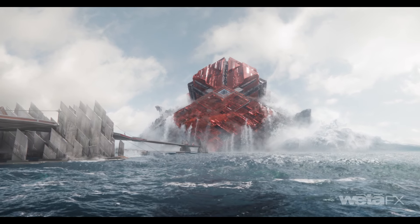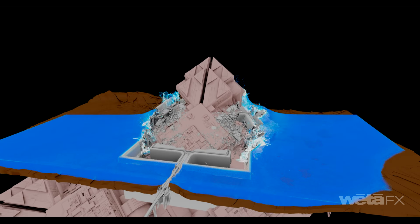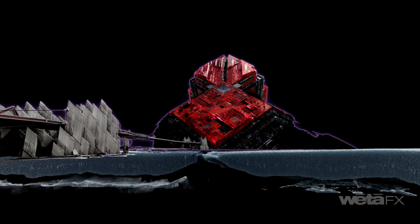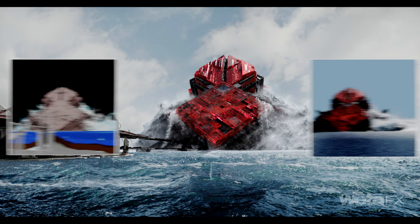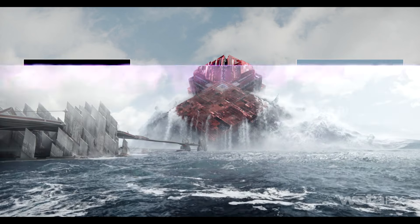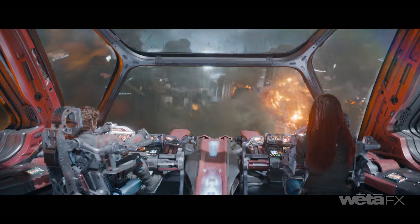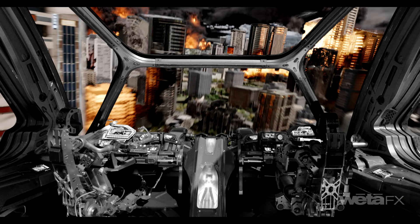As the Erte spaceship ascends, it triggers devastating destruction. To populate the explosions, we built a library of simulations that were rendered into each shot using positions and timings defined by layout. Animation guided ground break-up and explosion timing, and then the effects team ran high-resolution pyro simulations using Houdini.